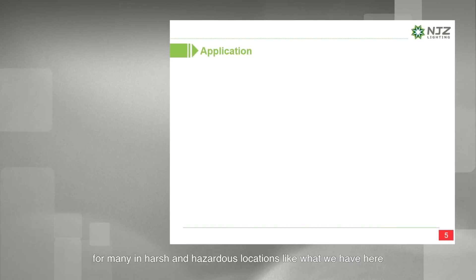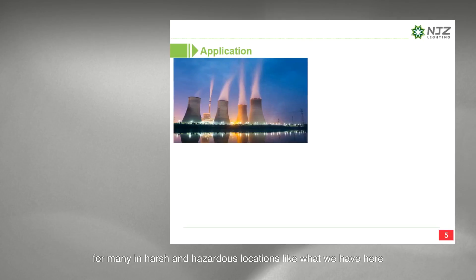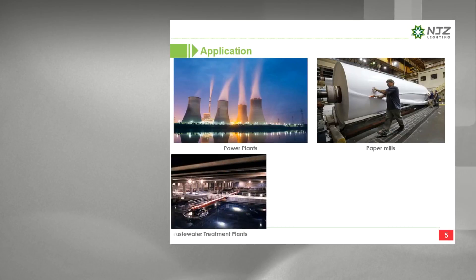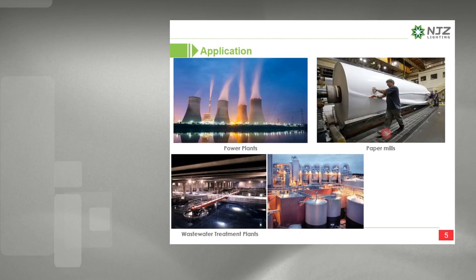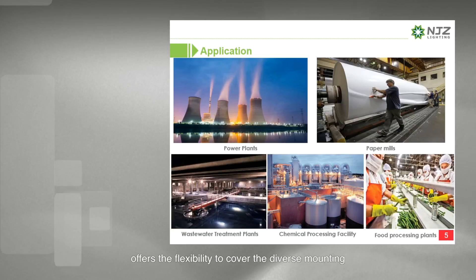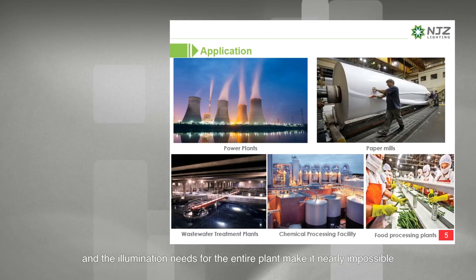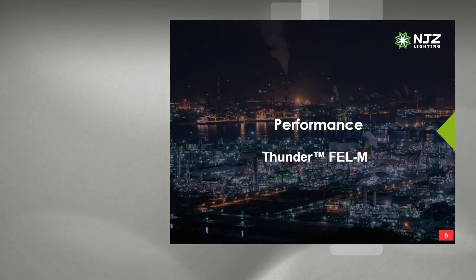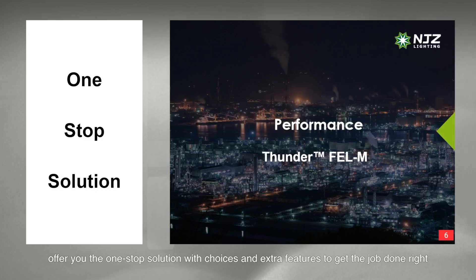For many in harsh and hazardous locations — like power plants, paper mills, wastewater treatment plants, chemical processing facilities, and food processing plants — finding a single lighting solution that offers the flexibility to cover the diverse mounting and illumination needs for the entire plant is nearly impossible. But now you can, with the NGZ Sander M-Series, offering you a one-stop solution with choices and extra features to get the job done right.